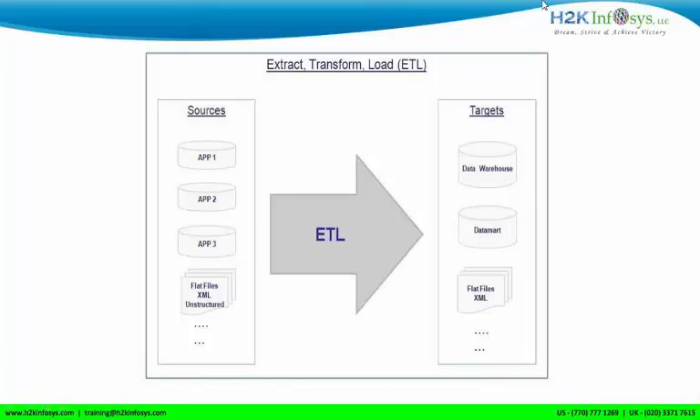A good part of Informatica is that around 60 to 65 percent of the ETL market is captured by Informatica. So out of 100 people using any ETL tool, 60 to 65 are using Informatica, which means the chances of getting a job in Informatica are higher.